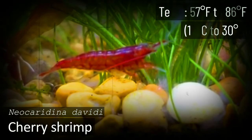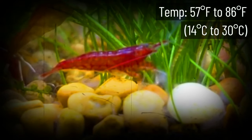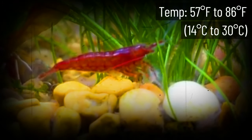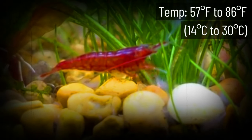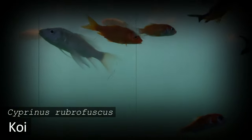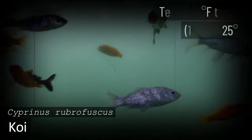Cherry Shrimp are very popular among fish keepers because of their bright, skittles-like colors, fondness for eating algae and leftover fish food, and ease of breeding. Start with 10 to 20 shrimp for a 10-gallon aquarium. Make sure they have enough calcium and minerals in their water, and soon you'll be overrun with beautiful dwarf shrimp.